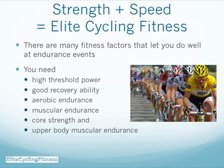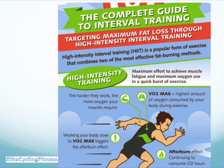So let's talk about building strength and speed from interval training. Many fitness factors let you do well at endurance events. You need a high threshold power, good recovery ability, aerobic endurance, muscle endurance, core strength, and upper body muscle endurance. We're targeting maximum fat loss through high intensity interval training. This is a popular form of exercise that combines two of the most effective fat burning methods. High intensity training gives you the maximum effort to achieve muscle fatigue and maximum oxygen use — a quick burst of exercise.